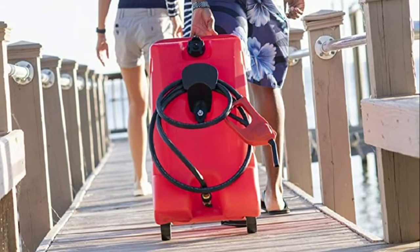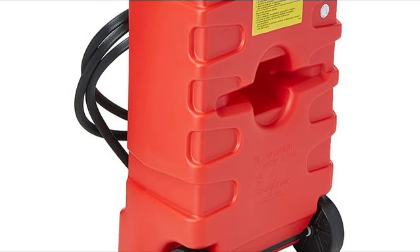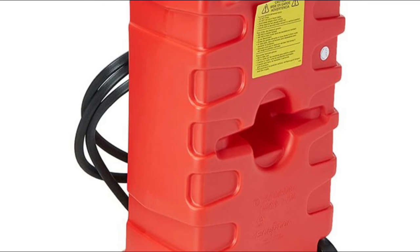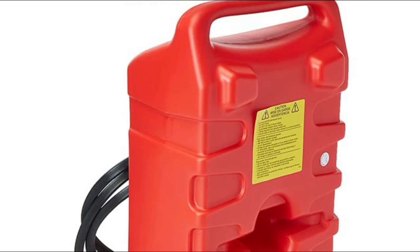Comes with a MaxFlow Siphon Pump with at-the-handle pump control that allows for auto shut-off, restarts, and clean hassle-free siphon control. Wheel for easy transportation. High-density polypropylene construction for dent, corrosion, and rust resistance.